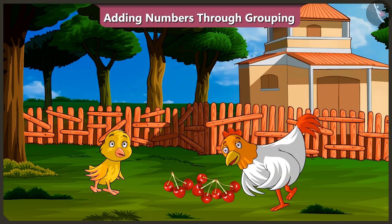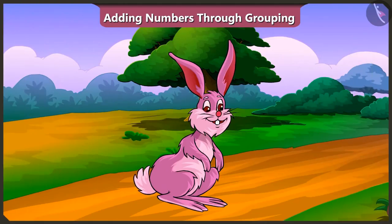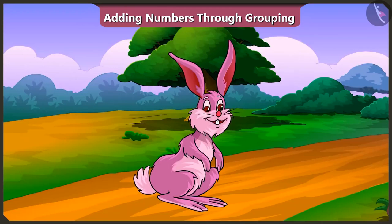Yes, let's go! Friends, today we learned about adding numbers by grouping them. In the next video, we will learn adding of two-digit numbers.